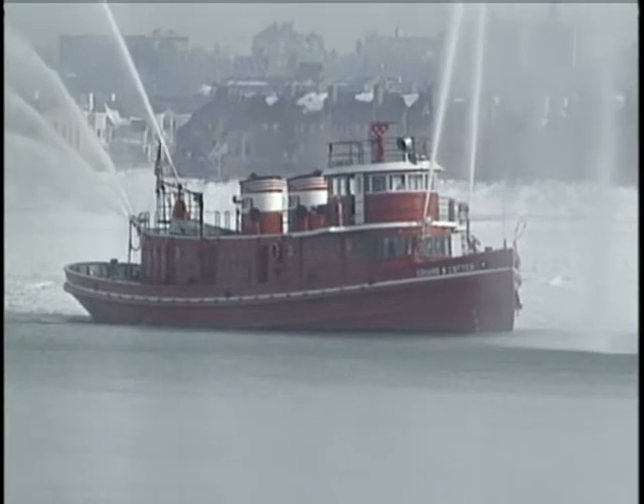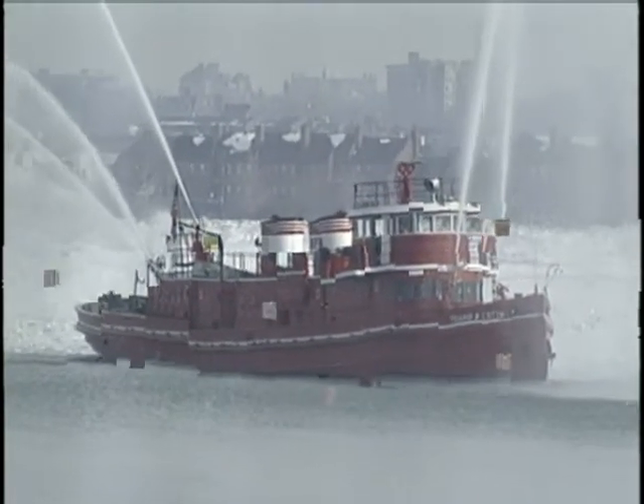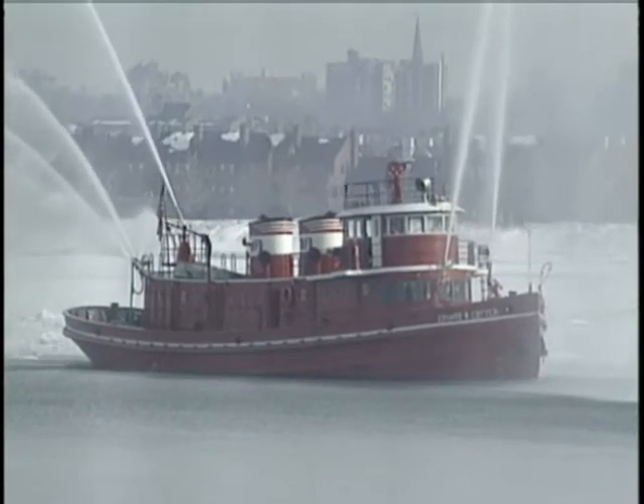Without us, South Buffalo, West Sonica, all the way up to Alma and all that, it would flood. When she's not breaking up ice, the Cotter is fighting fires with her giant water guns that blast 15,000 gallons per minute.